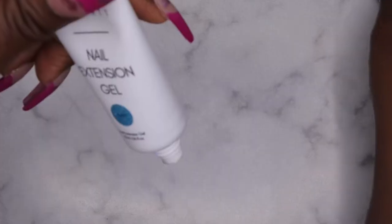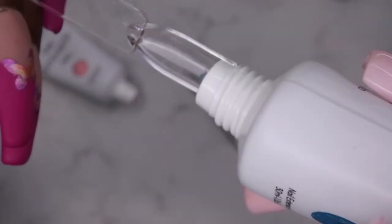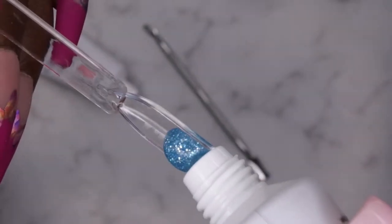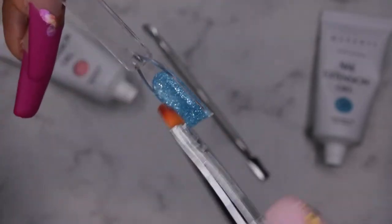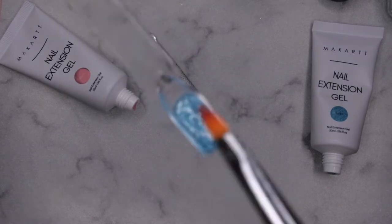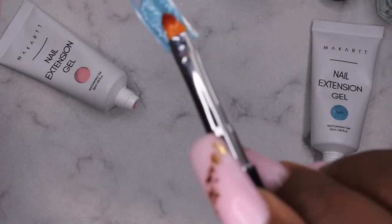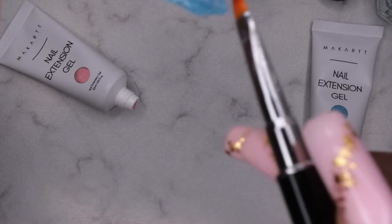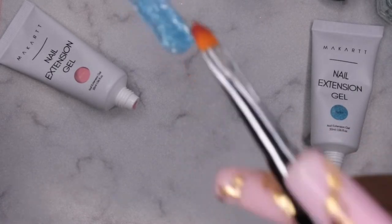Now I'll swatch the Ibiza poly gel on camera with you guys. This is what the Ibiza looks like. I really like the consistency of the MyCart poly gels — they're very stiff, which is a consistency I actually enjoy working with. It's really easy to just mold and move the product where you want it to go. I'm going to cure this for 60 seconds. Very pretty — that's a really pretty blue.